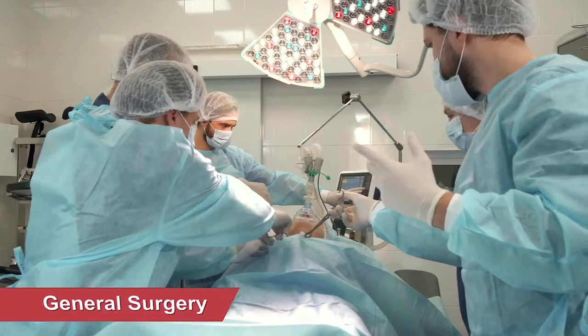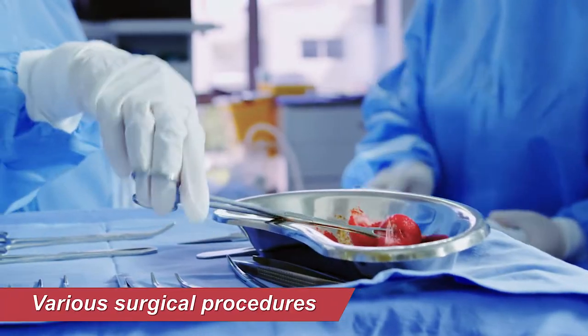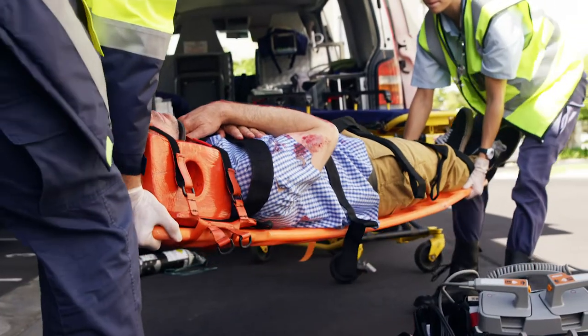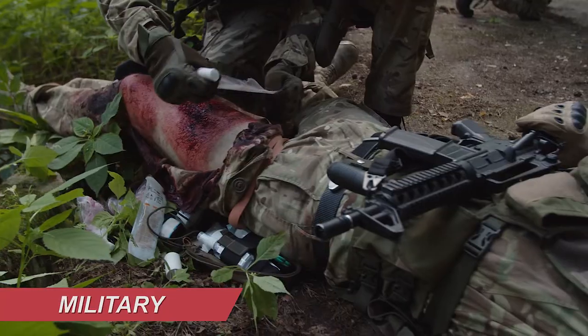Applications include general surgery, EMT, thoracic surgery, neurosurgery, and various surgical procedures. It's suitable and ready to use anytime and anywhere — from the workplace, at home, military, and hospitals.